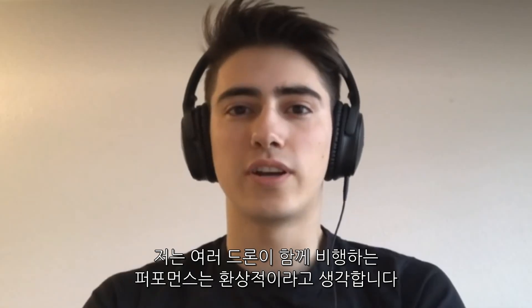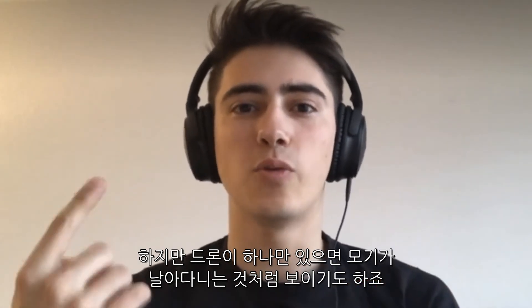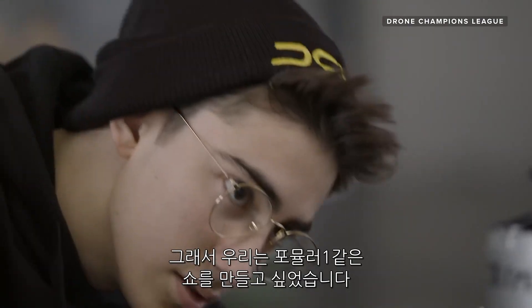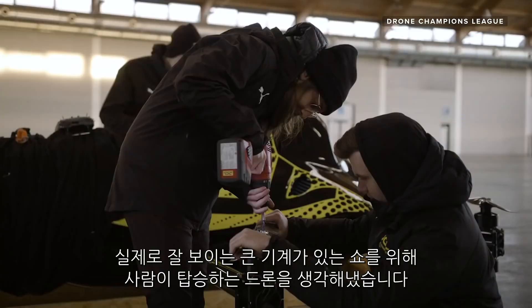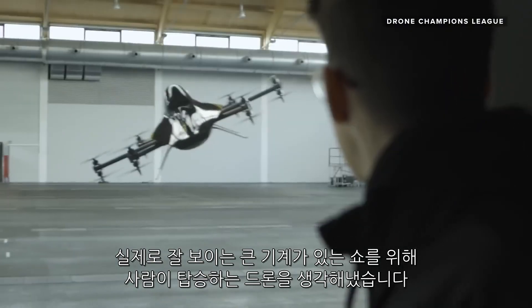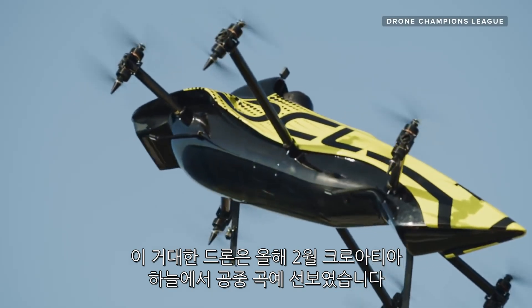I think that drones in general, they are spectacular when they're flying a lot of them together, but when you just see one of them, it looks like a little mosquito flying around. So we wanted to create a show similar to Formula One where we have a real big machine that you can really hear, you can really see, and that's when we thought about making a real big drone with a human inside.